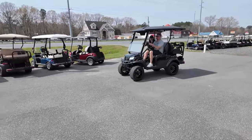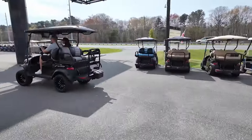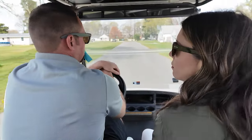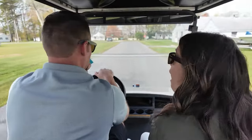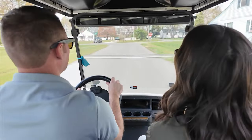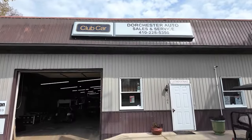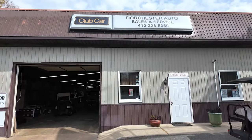Picture it. Your shades are on, your hair is blowing in the wind, the wheels beneath you keep on turning. The spring and summer season is here and your golf cart is ready to go. The crew here at Dorchester Auto Sales and Service is here to make that happen.